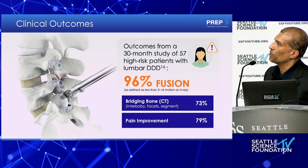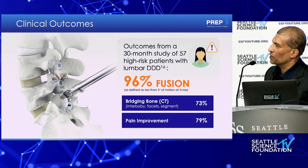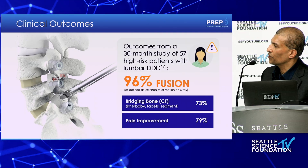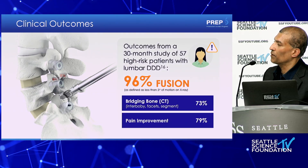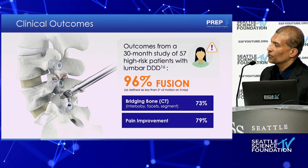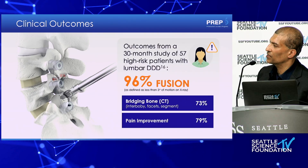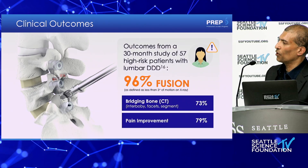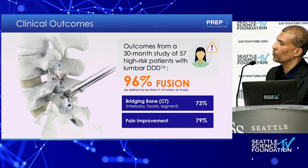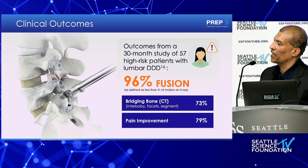Clinical outcomes are worth discussing, because this is what I'm watching closely as patients come back. The study demonstrated a 96% fusion rate, but a lot of that is defined as less than five degrees of motion on dynamic X-ray, whereas bridging bone on CT — and most importantly in my opinion, pain improvement — is somewhat lower. So what I'm looking at in my post-ops at three and four months is bridging bone on CT, because I feel that correlates better with outcomes than motion on X-ray.